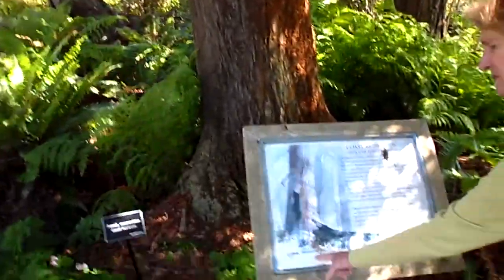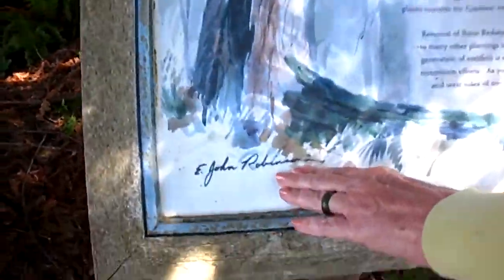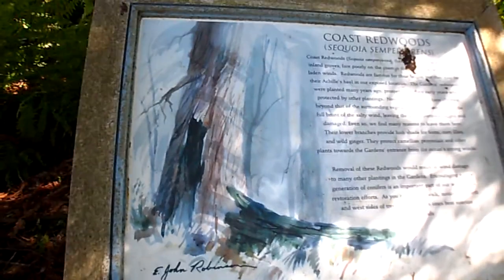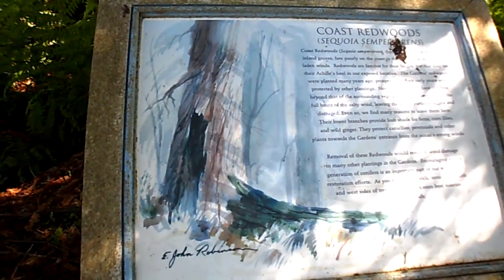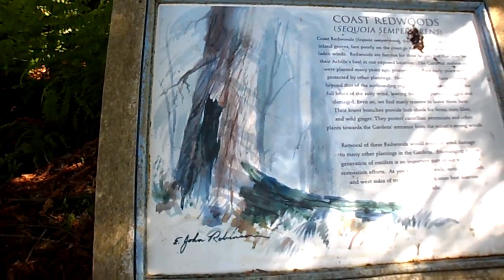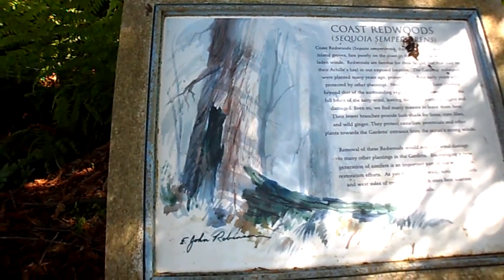This rendering here is E. John Robinson's work. He's an author — he's passed away now, but this looks like a beautiful watercolor rendering of a redwood: a living one and a dead one.